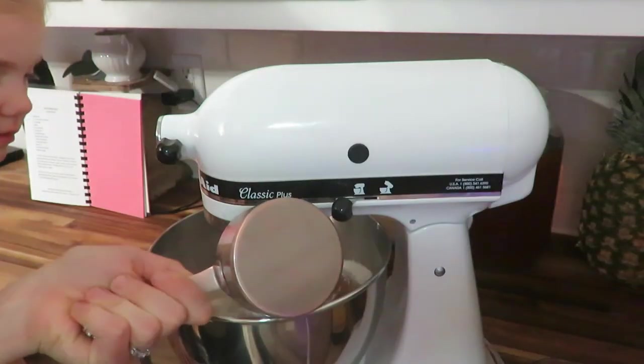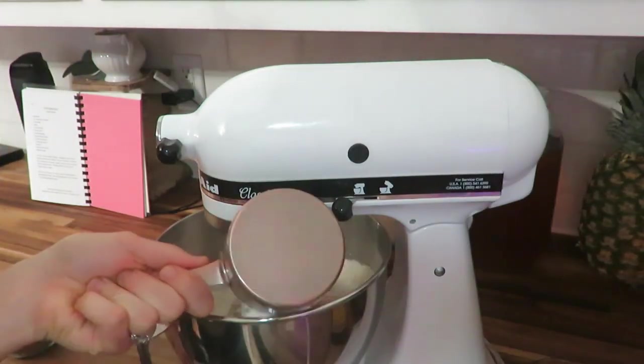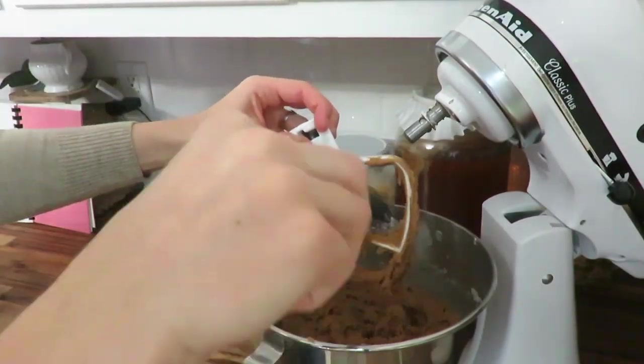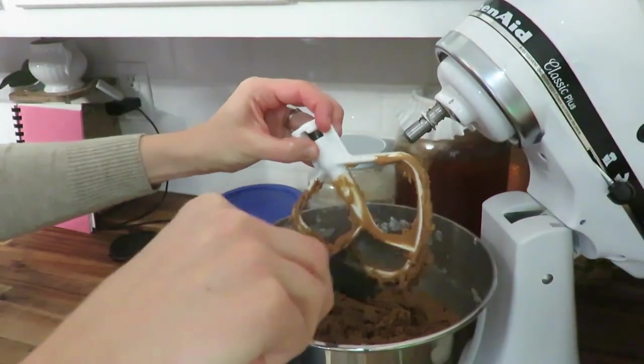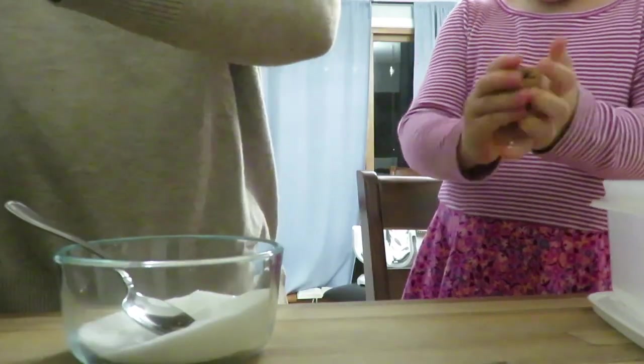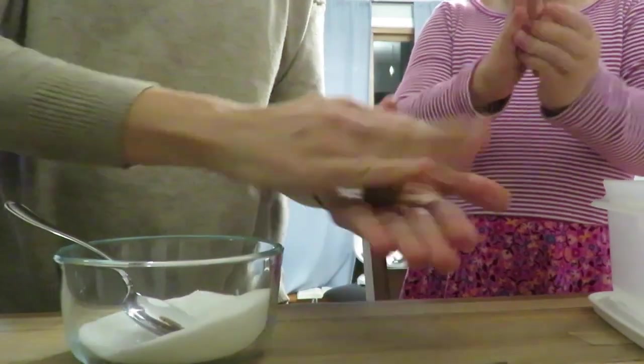First things first, let's make some chewy molasses cookies. I've been freezing some cookie dough balls in preparation for December, and what better way than having my little helper roll them out, put them in the sugar, and store them in the freezer.